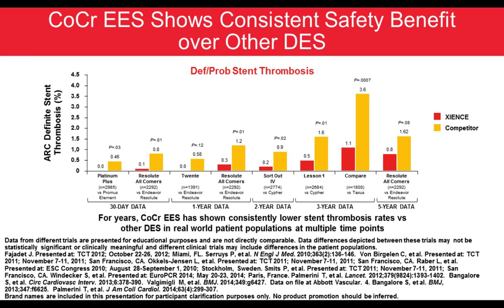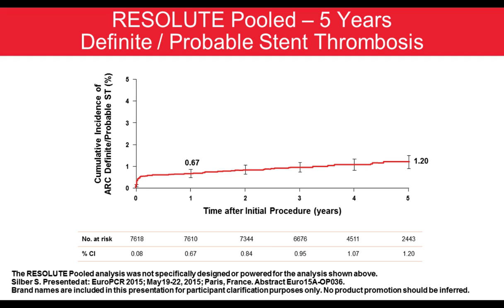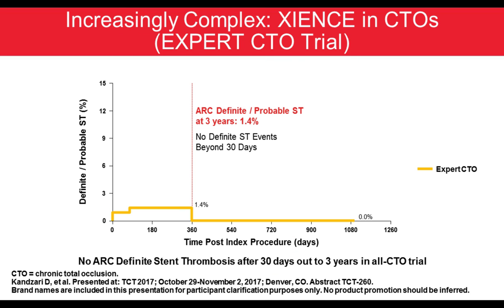Xience clearly shows consistent safety benefit over other drug eluting stent platforms and has been a mainstay for many practitioners in the United States. The Resolute product has also shown very low definite/probable stent thrombosis — from the all-comers Resolute data over 7,000 patients out to five years with a 1.2% ARC-definite probable stent thrombosis rate, extremely low. The EXPERT CTO trial, run by David Kandzari, in chronic total occlusions also showed a high safety profile with very low stent thrombosis rates in patients receiving the Xience stent platform.